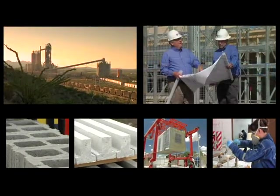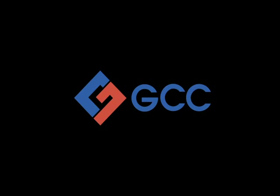GCC, your supplier of choice in cement, concrete products, and innovative solutions.